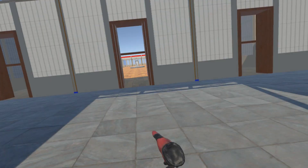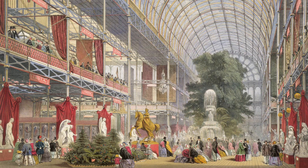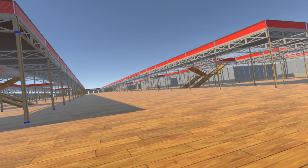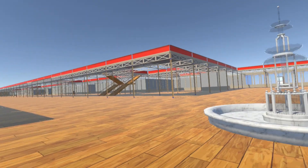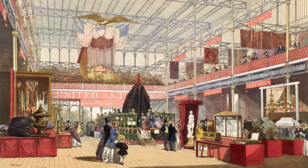As we pass through the large wooden doors, in front of us is the transept. In the centre of the building is the Crystal Fountain. To our left is the Western Nave — Britain, Dependencies and Colonies. To our right, the Foreign Nave. One of the largest foreign exhibitors being the United States, just 31 states in 1851.